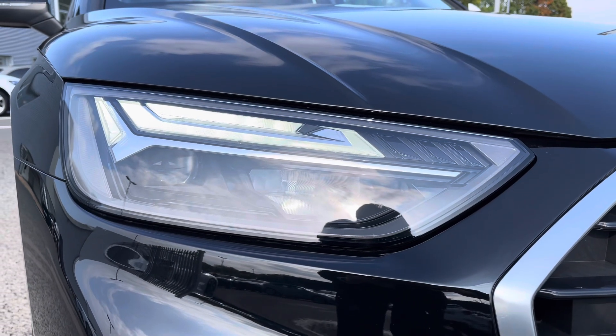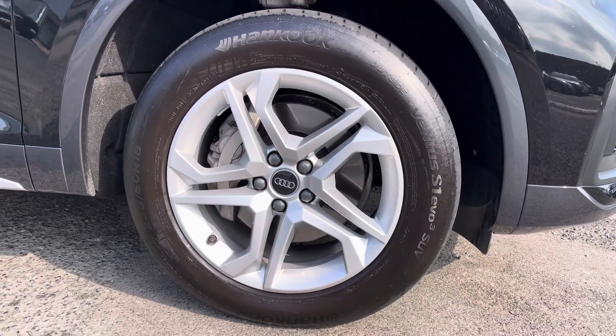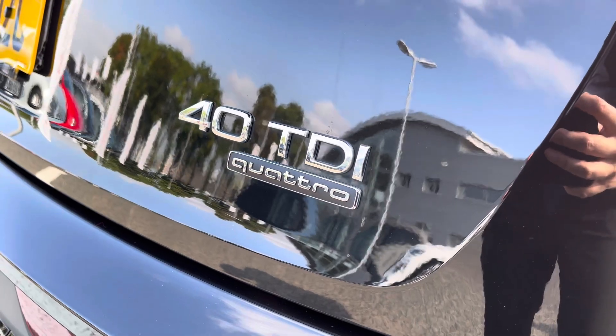You've got the LED daytime running lights, as well as the 18-inch 5 twin-spoke dynamic design alloys, really setting off the Sportback styling. You've got the Quattro badging on the front and rear, as this is a 4-wheel drive vehicle.